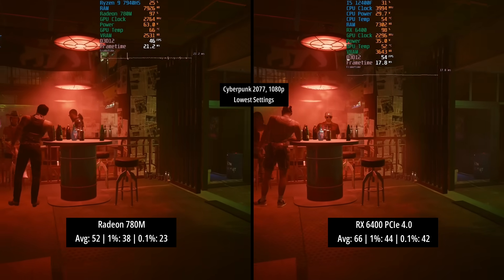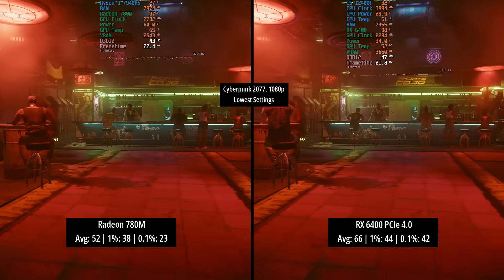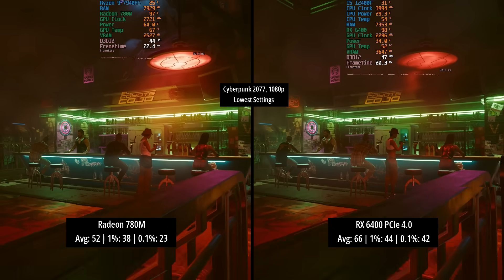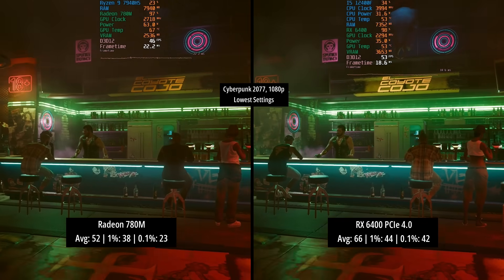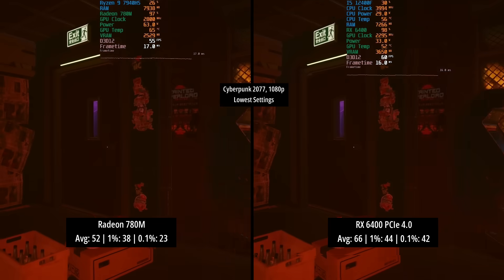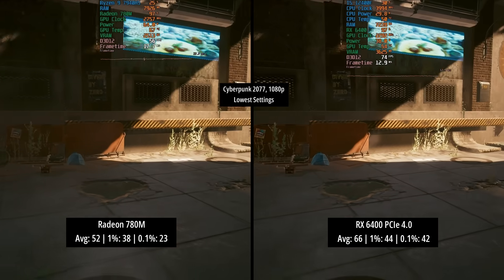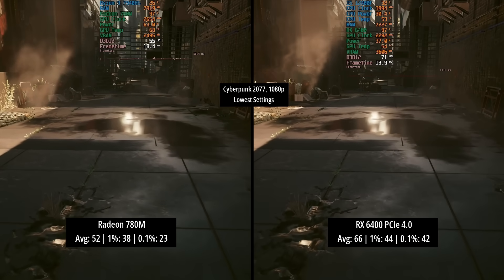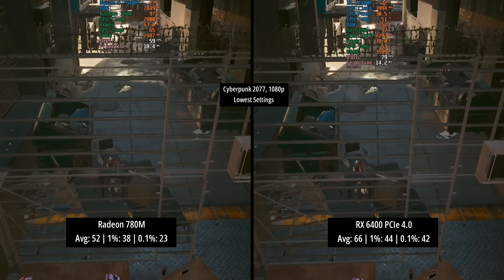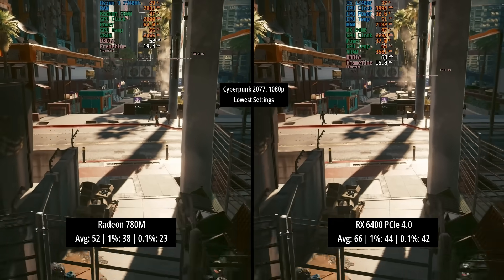Starting with the comparison results between the 780M and the RX 6400 running in PCIe 4 mode, as it would be when paired with a modern system like the i5-12400F. In Cyberpunk 2077 at 1080p lowest settings, the Radeon 780M managed 52 FPS average with a 1% low of 38 and a 0.1% low of 23. The RX 6400 did better with 66 FPS, breaking the 60 FPS barrier, and the percentile lows were also improved.